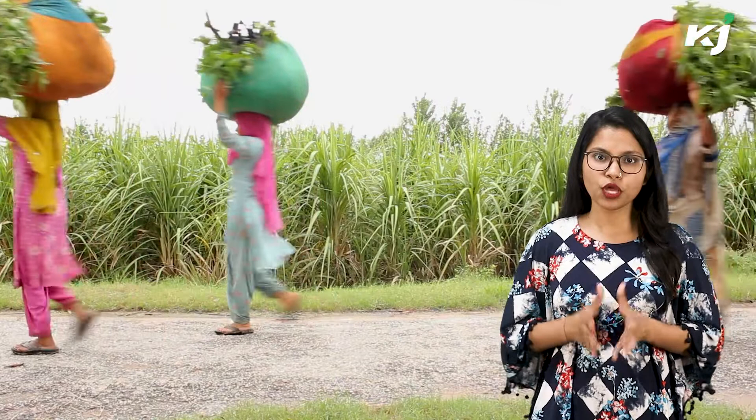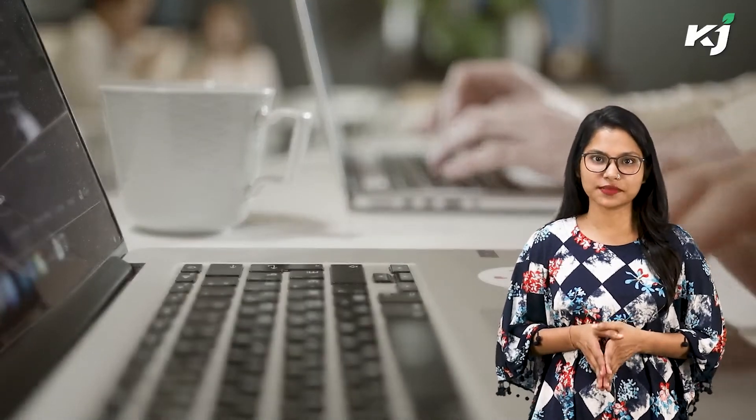Did you guys hear about blockchain technology in agriculture before? If yes, then do let us know in the comment section. For more such interesting updates, keep watching. Thank you.